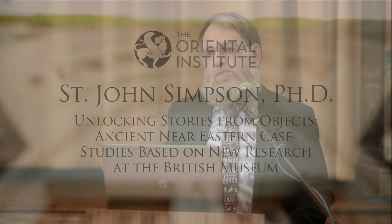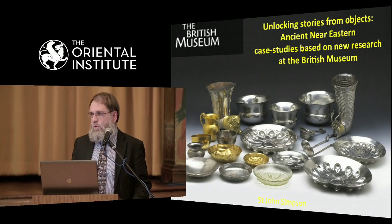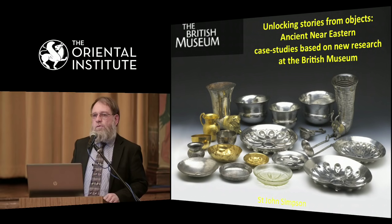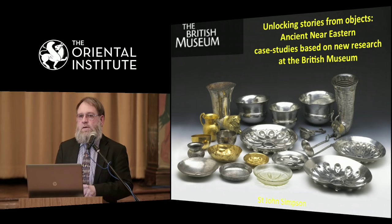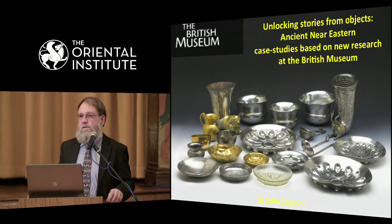I'd like to begin by sincerely thanking Gil Stein for inviting me here to the OI. We're in the virtual OI for this evening. I'm going to talk through the results of a whole series of case studies that we've been doing at the BM, which have been very collaborative, involving scientists, conservators, and many curators, to illustrate why in museums objects need help to tell the stories that they can tell.